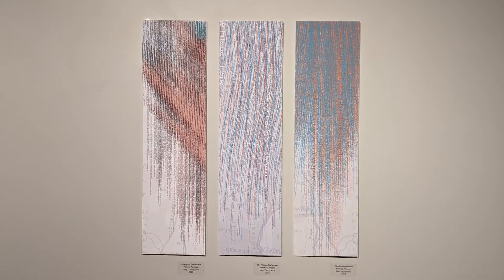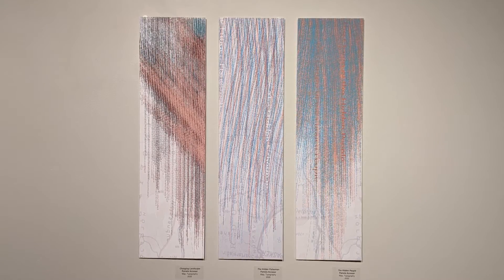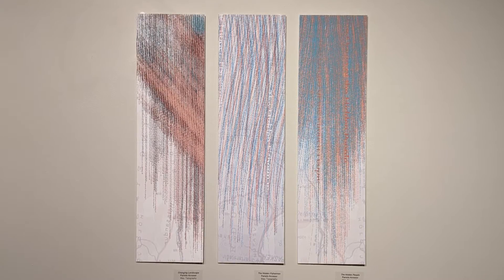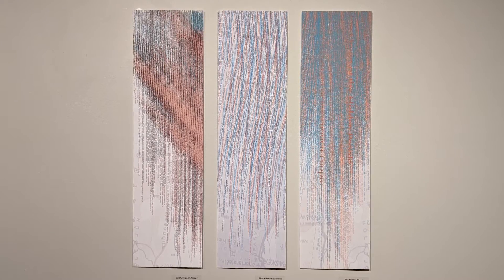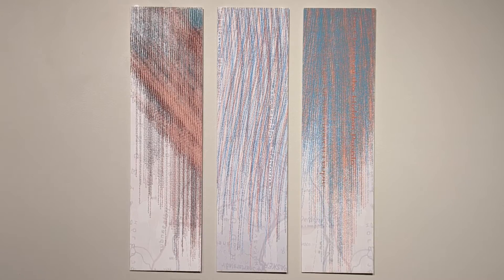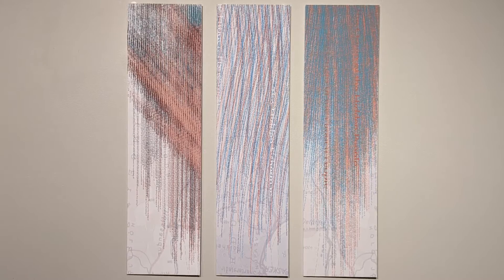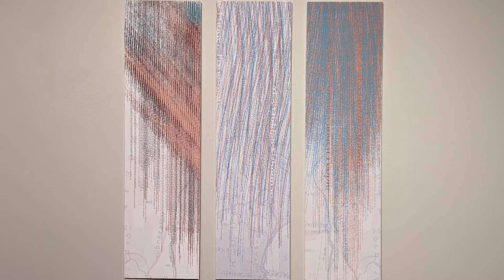We're welcomed into the exhibit by these three works by Pamela Anasar. Amazing, right? So they have lots of movement. They seem to go together — they seem like a series that belong as a group. They're so striking right from far away. I really appreciate the lines, the colors, the shapes, the movement in them from afar.